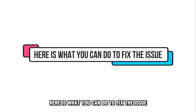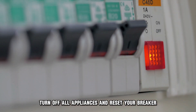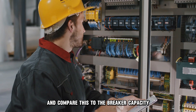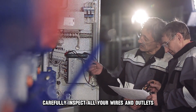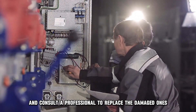Here's what you can do to fix the issue. Turn off all appliances and reset your breaker to assess whether it can stay on without a load. Calculate the total wattage of all the devices you use and compare this to the breaker capacity to determine if you're overloading it. Carefully inspect all your wires and outlets and consult a professional to replace the damaged ones.